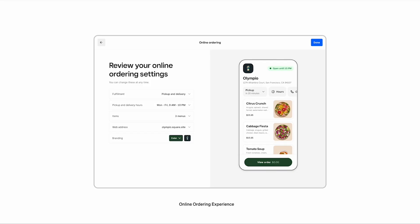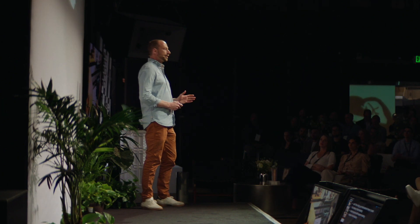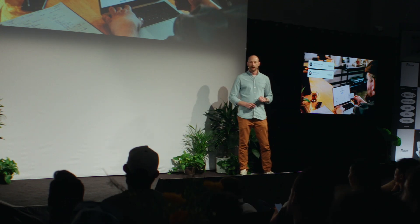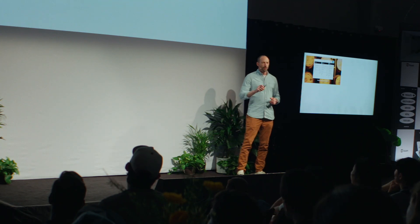We've rebuilt online ordering from the ground up — commission-free orders synced directly into your point of sale, and best of all, it's free. We've also rebuilt our DoorDash and Uber Eats integrations on a brand-new platform that's ultra-reliable and ultra-fast, syncing menus, prices, and orders immediately to the point of sale — no brittle setups, no tablet farms. Cash flow is king, so we've built instant payouts: with Square Checking you can get your delivery revenue the same day.